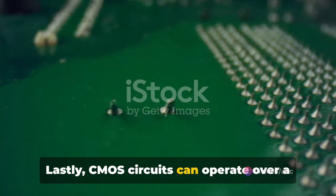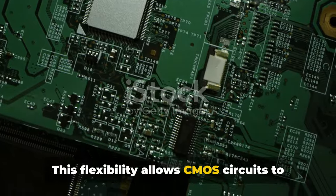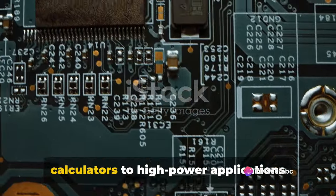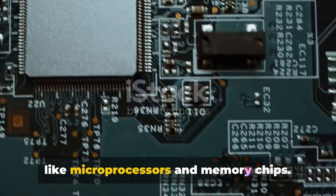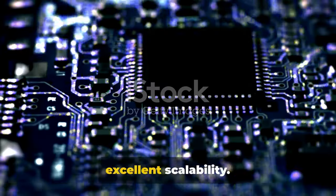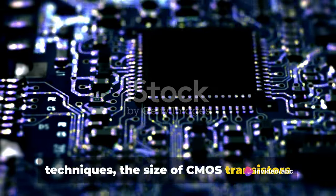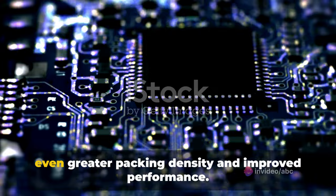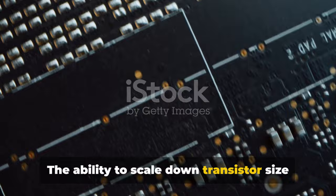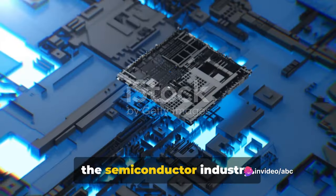Lastly, CMOS circuits can operate over a wide range of supply voltages. This flexibility allows CMOS circuits to be used in a variety of applications, from low-power devices like wristwatches and calculators, to high-power applications like microprocessors and memory chips. In addition, CMOS technology offers excellent scalability. With improvements in fabrication techniques, the size of CMOS transistors has been steadily decreasing, allowing for even greater packing density and improved performance. The ability to scale down transistor size has been a significant factor in the continued dominance of CMOS technology in the semiconductor industry.